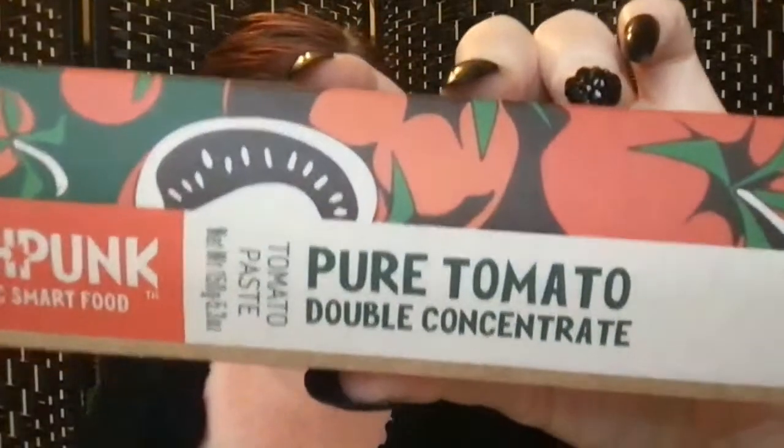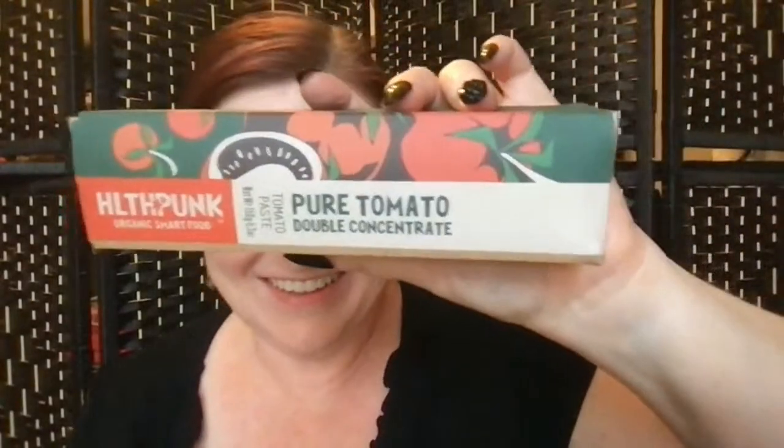And then the bonus item I got a kick out of - it's so random. Pure tomato double concentrate. I guess if I need some tomato paste, this will be for me! Random but fun.